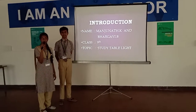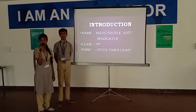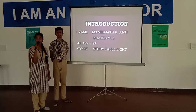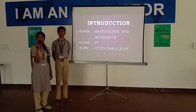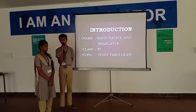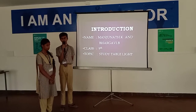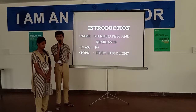Today we are here to present a PowerPoint presentation based on a study table light. This model is related to education and this idea is fabricated on the basis of frequent power cuts that occur in certain areas. Nowadays, in certain rural areas due to rain, power cuts are frequent and students are unable to study. So we have come up with this prototype.